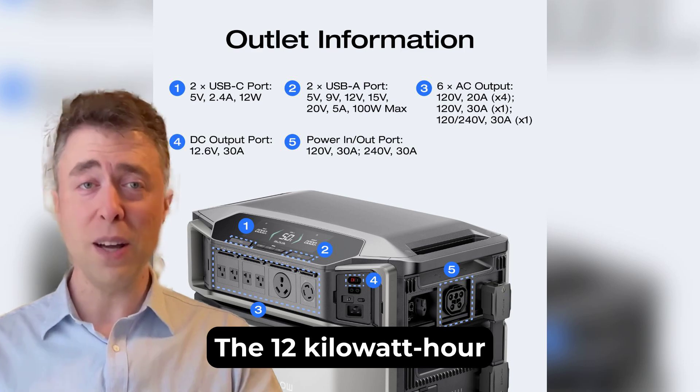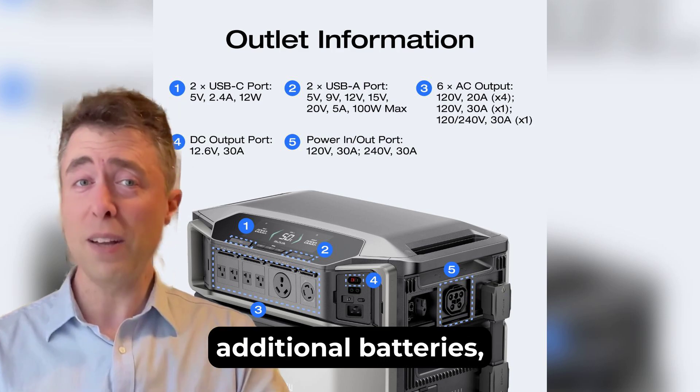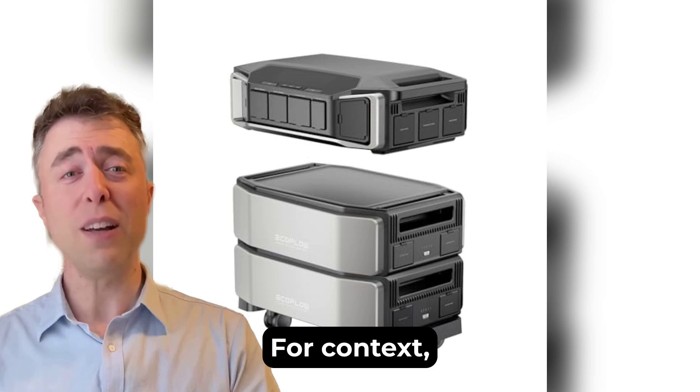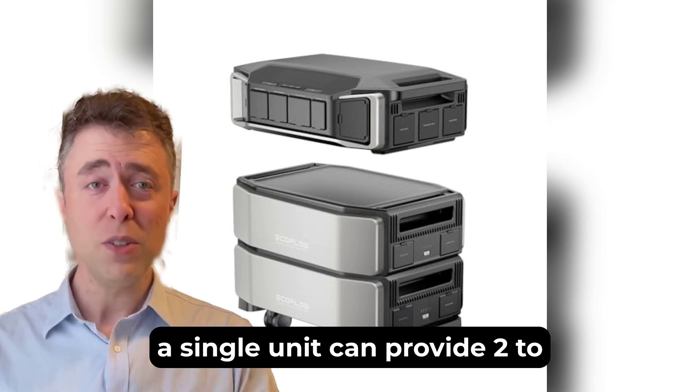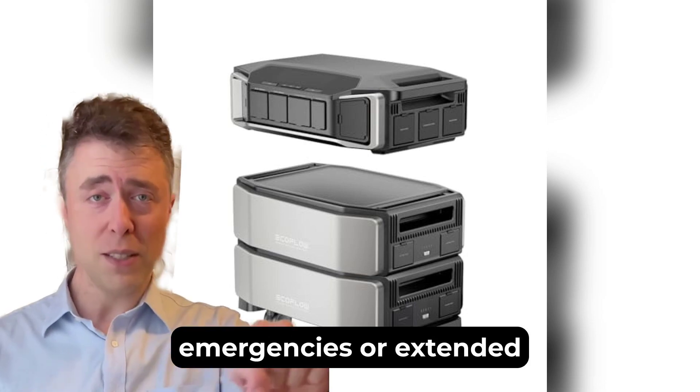Whether it's keeping your fridge running during a blackout or powering tools at a remote work site, this thing doesn't flinch. The 12-kilowatt-hour capacity is expandable up to a whopping 90 kilowatt-hours with additional batteries, giving you days or even a week of essential power. A single unit can provide 2-4 days of whole-home backup, which is incredible for emergencies or extended outages.